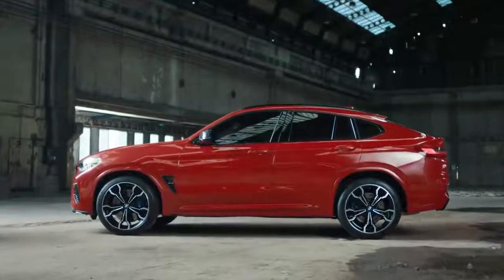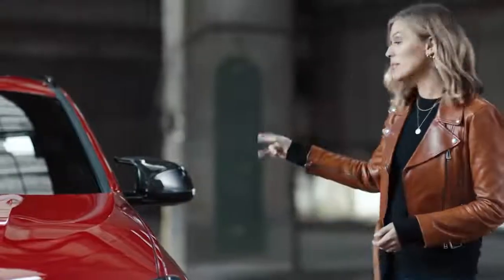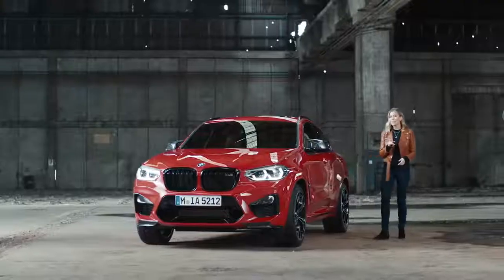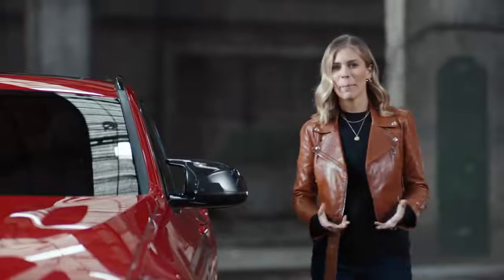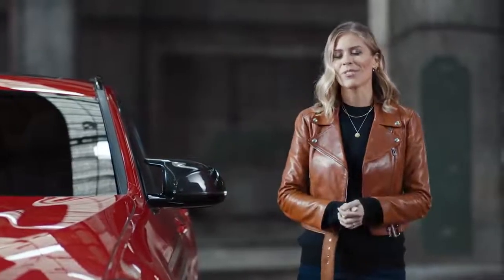Viewed from the side, the high performance 21 inch M wheels immediately grab your attention. M specific mirrors with carbon fibre really highlight the sporty character of the car. And don't miss the rear spoiler of the X4M and the roof spoiler of the X3M, both providing maximum aerodynamics, essential for high performance on the street.